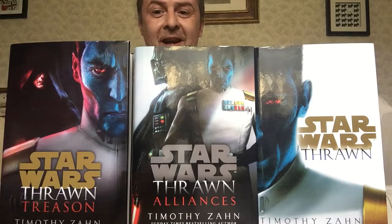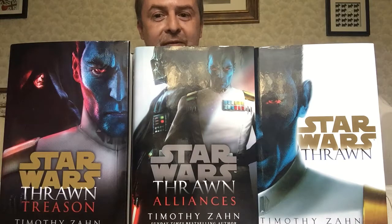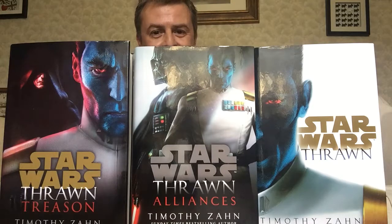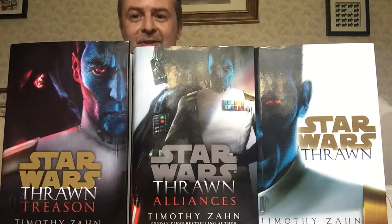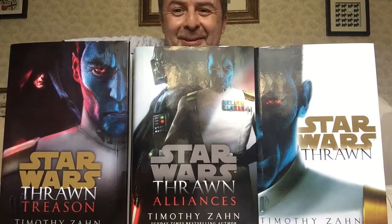So yes, there you go, guys. That is the cover art for the Thrawn trilogy. My favourite is Thrawn Alliances. Why don't you let me know what you think? Please subscribe to my channel if you enjoyed this content. Leave me a comment or suggestion for a topic you'd like to see discussed, or like the video.